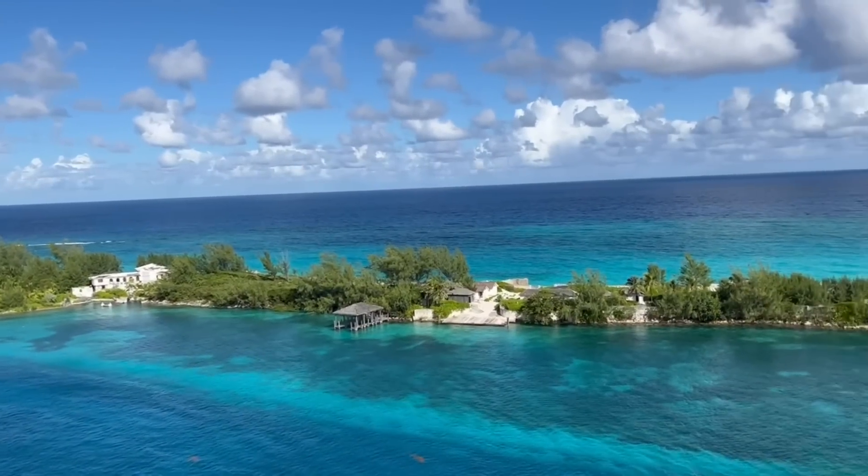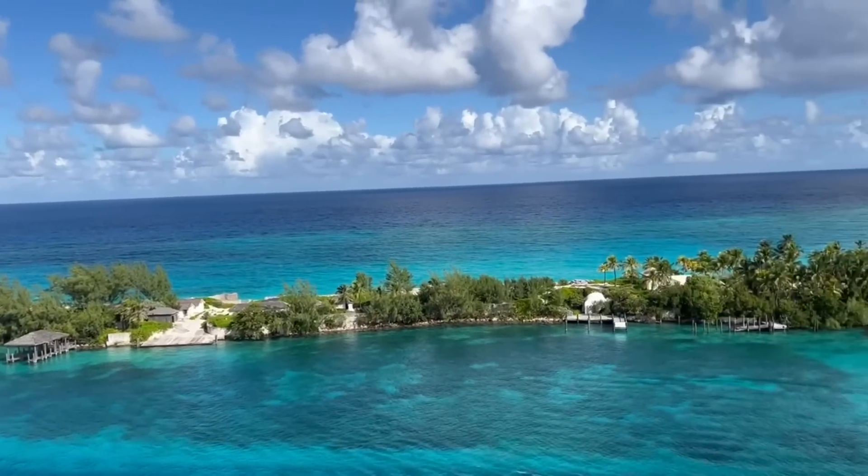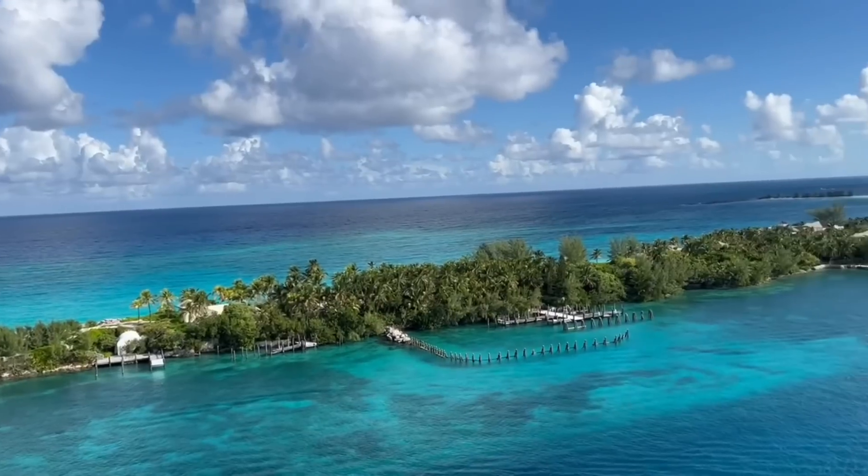Before we continue on with the interior of the ship, let's take a moment to appreciate the beautiful blue waters of Nassau, Bahamas.